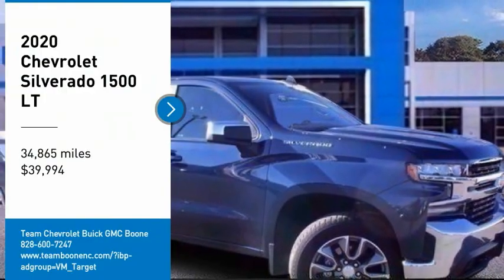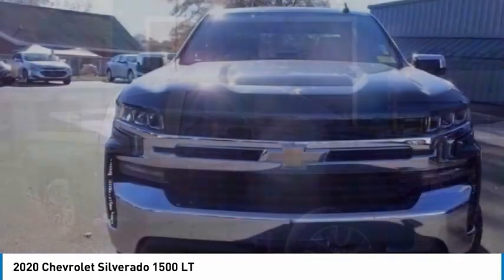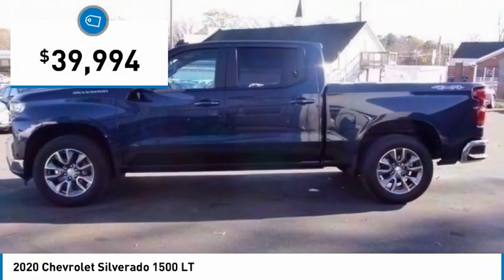Make a great choice today with the 2020 Silverado 1500. The Chevy Silverado 1500 has the lowest cost of ownership of any full-size pickup and is priced below $40,000.